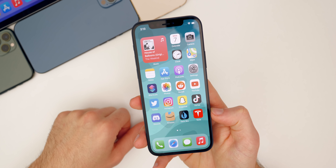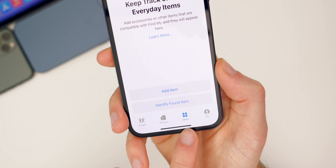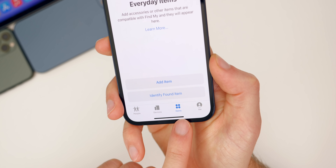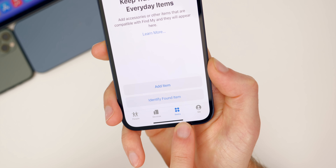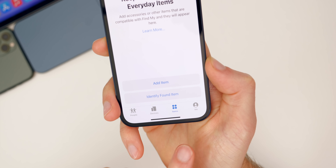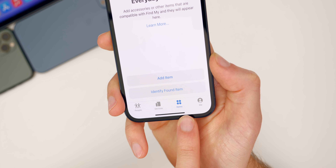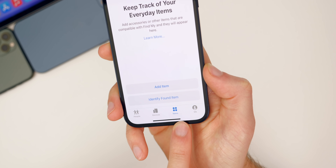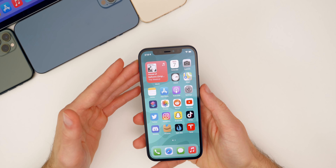Apple also announced third-party device support for their Find My network. If you go into the Find My app, the Items tab is now available on all devices on iOS 14.3 and above — you no longer need a more recent iOS version. This popped up over the air inside the Find My app for all devices on 14.3 and above.